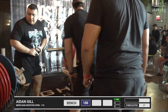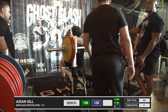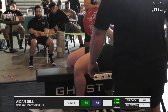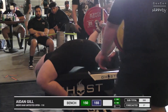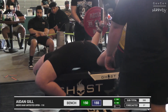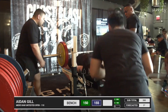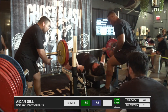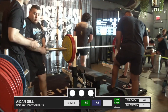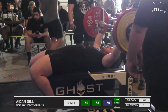Follow the WRPF on Instagram if you haven't already. Aiden is up — he did a five kilo jump, going for 155, that's 341 pounds. His best is 336, so this is a PR for him. His handler is taking time making sure he's settled. Fast descent — that was smooth, that looked good. Three whites! This is one of Alex's lifters.